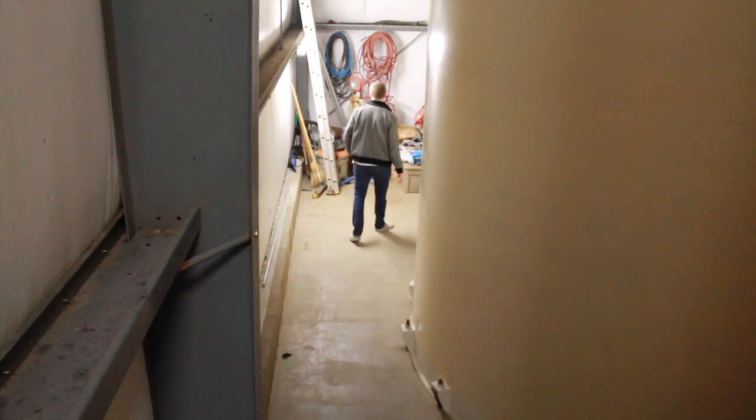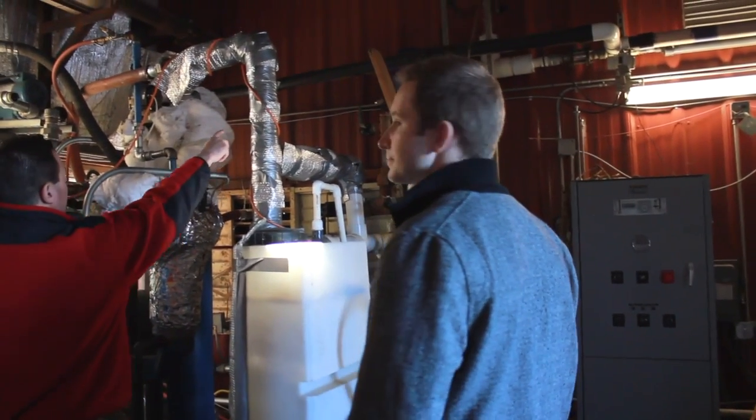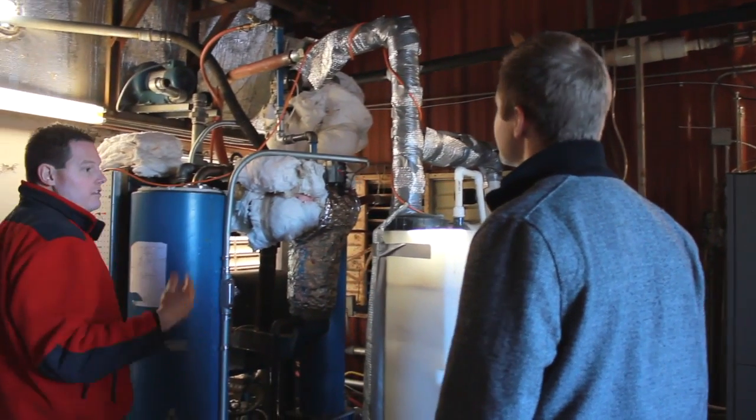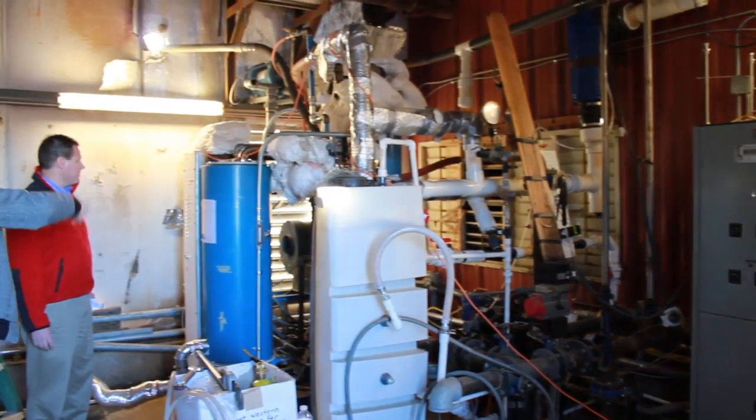That's where Professor Hansen comes in. Using his patented biogas conditioning system, which is housed next door, the methane gas coming out of the IBRs can be cleaned and processed, removing the harmful parts, and creating a stream that is 98% pure methane.